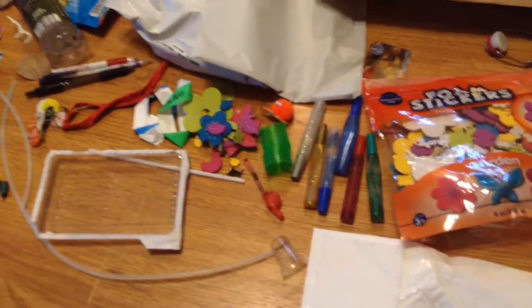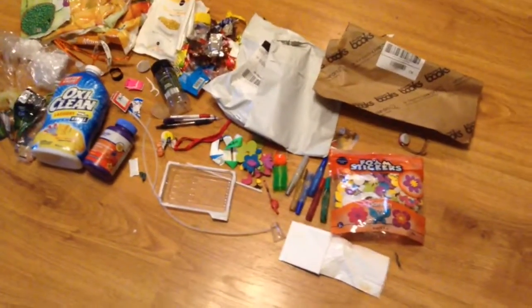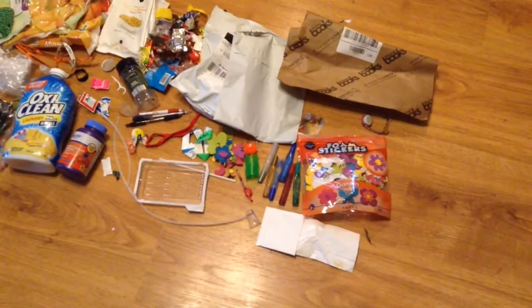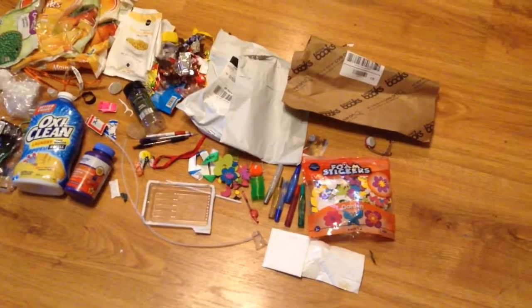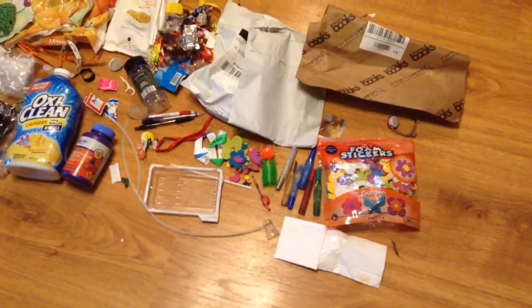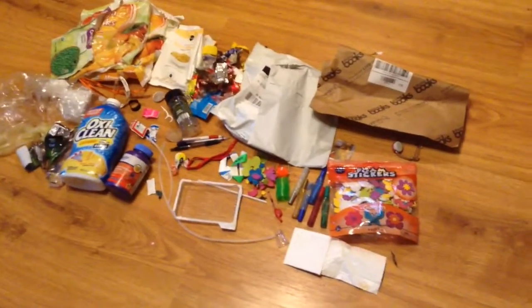I want to point out the slinky and the little whistle and whatever this is — they're good examples of how people always want to give children cheap little toys, little pieces of plastic. If you have children in your life and you're thinking about getting them a gift, really consider not getting something cheap and small. It really doesn't add to the benefit of the child's life because they get attached to the toy, it breaks really easily, and I can't tell you how many times I've had to untangle that silly little slinky. At the end of its life, it ends up in the trash.